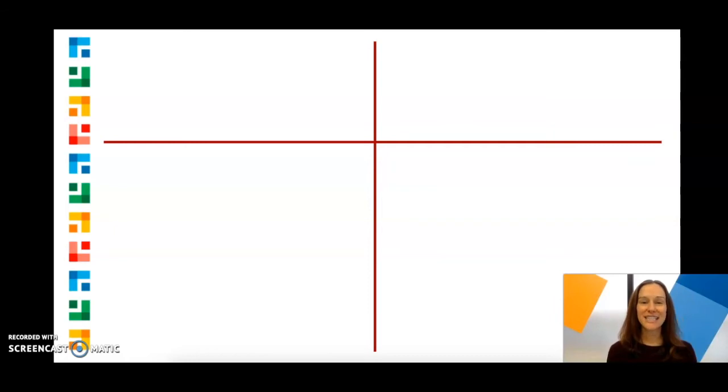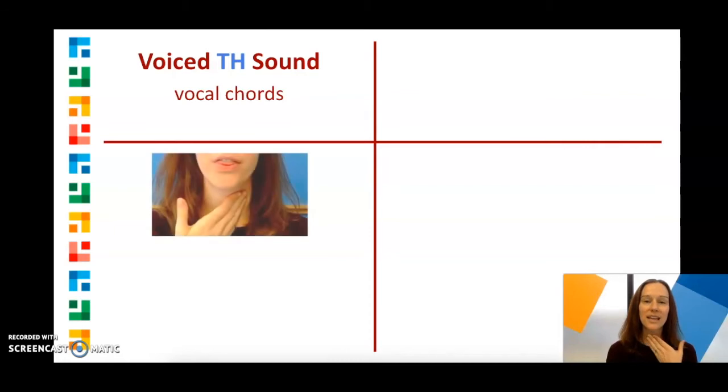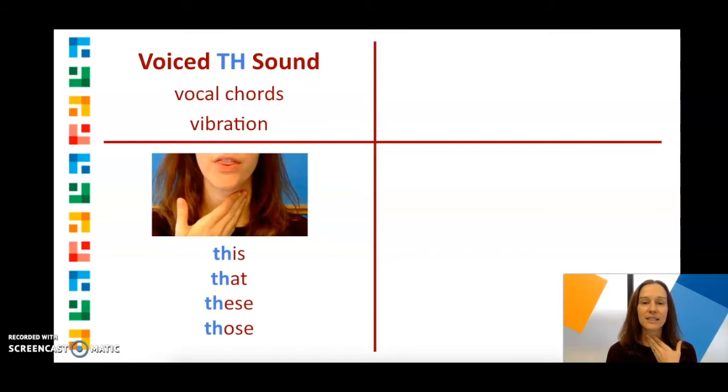The first TH sound is the voiced TH sound, because you use your vocal cords to make this sound. If you put your hand on your throat, you'll feel a vibration when you say words like this, that, these, those.